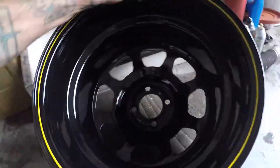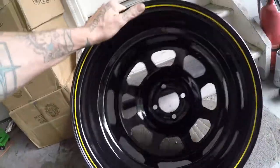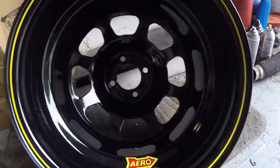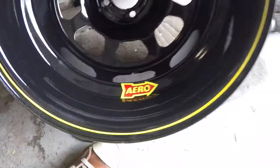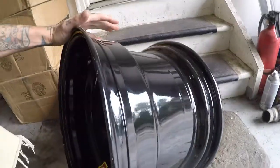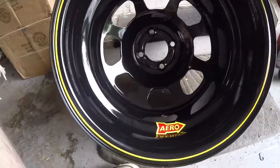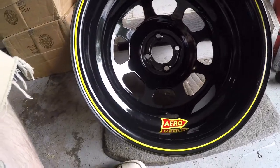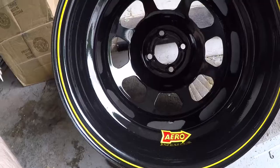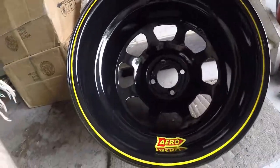As always, guys, keep modding. Oh my god — that is some serious lip, holy shit! Yeah, these are freaking wide, and one inch backspace — I definitely think they're gonna poke out. Alright, time to mount!